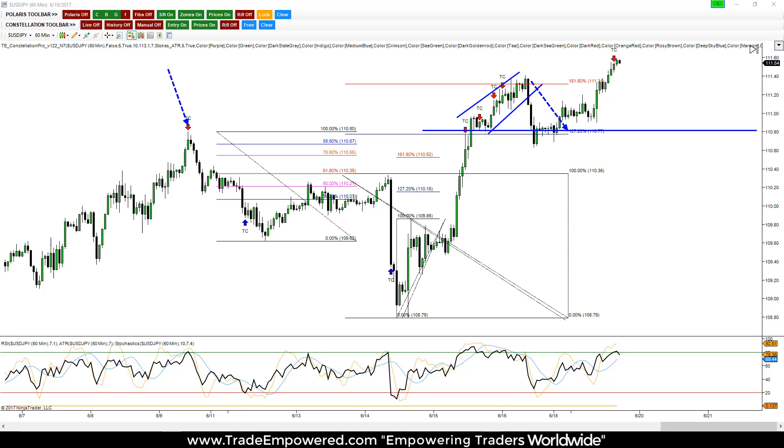Hey guys, Akil here, Forex trader and trading coach over at TradeEmpower.com. I wanted to hop in just briefly to shoot a quick video for you about a trading opportunity that we looked at over the past week.